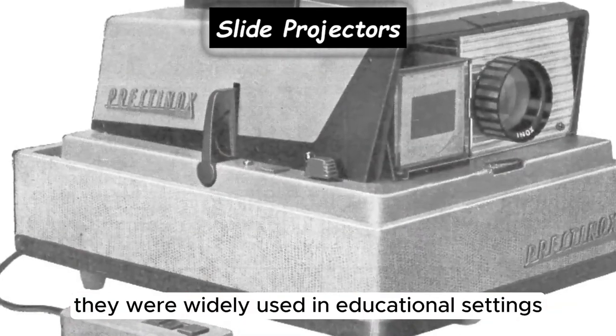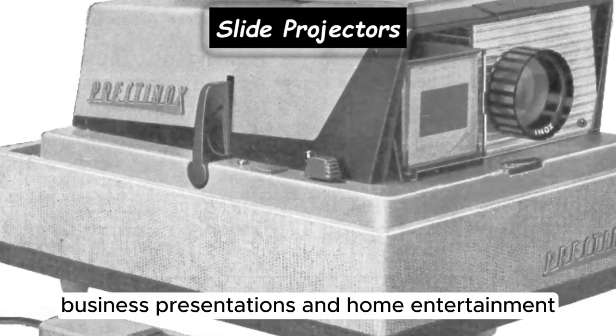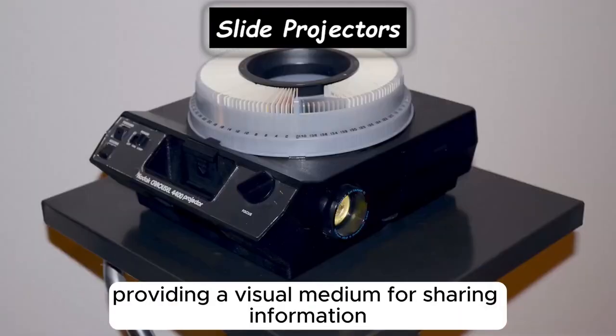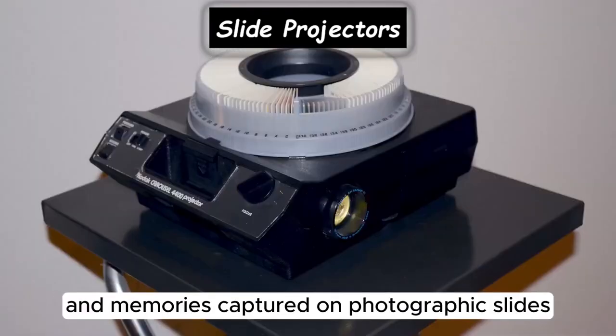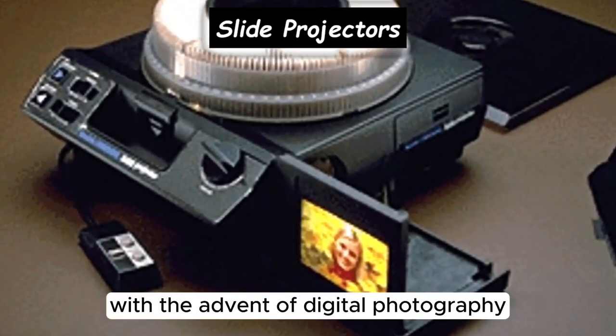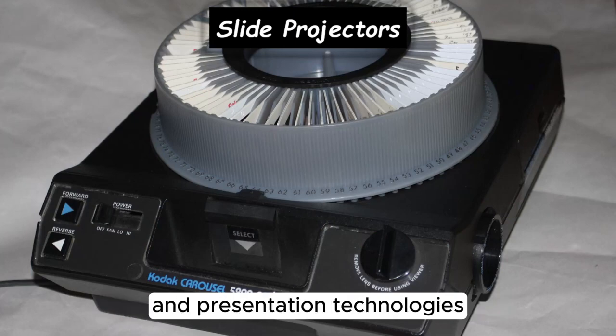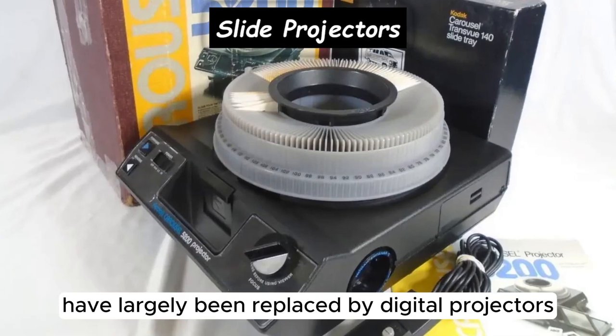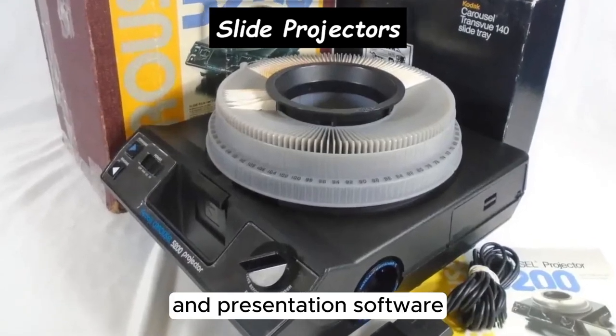They were widely used in educational settings, business presentations, and home entertainment, providing a visual medium for sharing information and memories captured on photographic slides. With the advent of digital photography and presentation technologies, slide projectors have largely been replaced by digital projectors and presentation software.